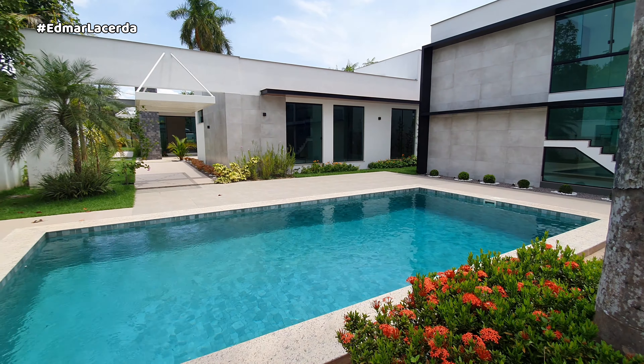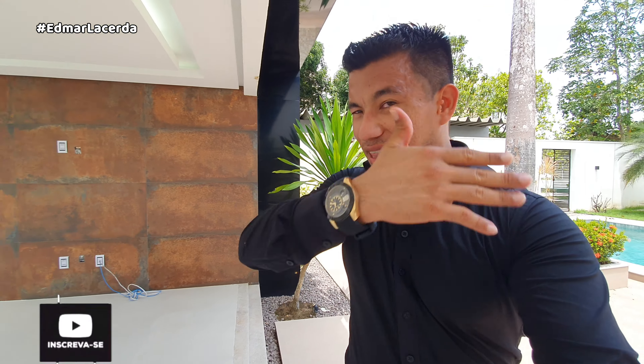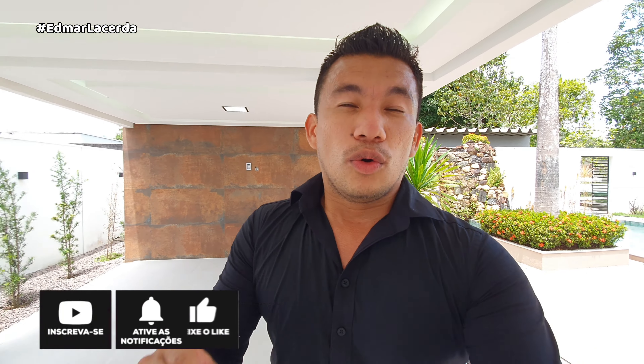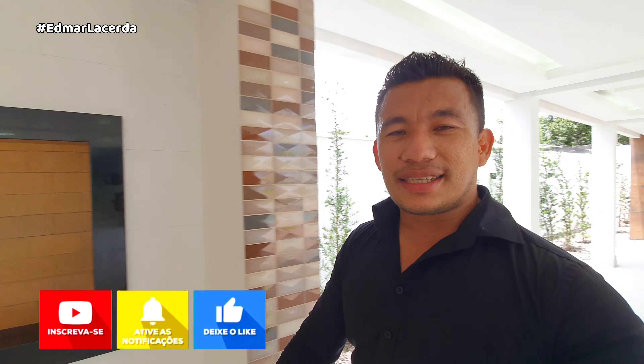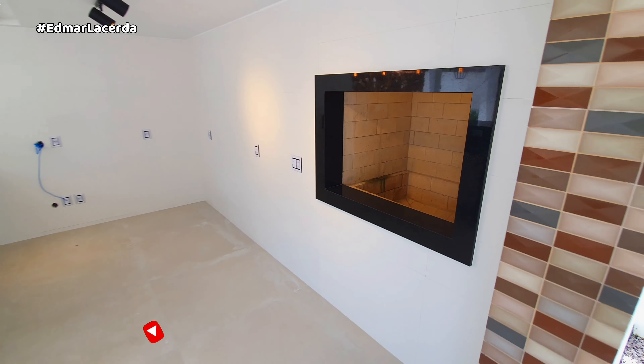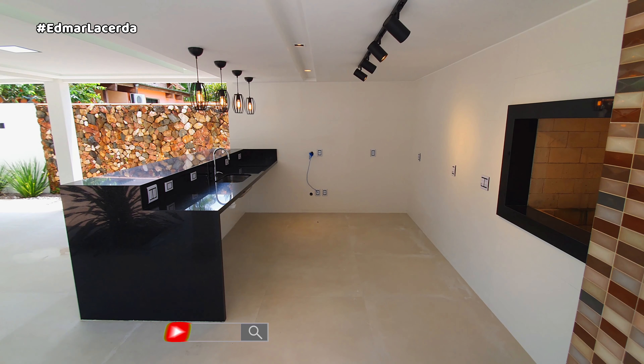Essa casa você vai gostar de mostrar para a sua família. Não saia daí, que ainda tem mais — está cheio de detalhes aqui. O imóvel está novinho, pessoal. Observe essa churrasqueira que nunca foi usada, provavelmente — está novinha também. Bem do lado, o espaço por meio que você pode climatizar.